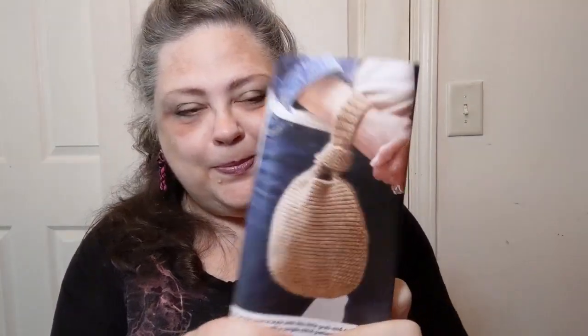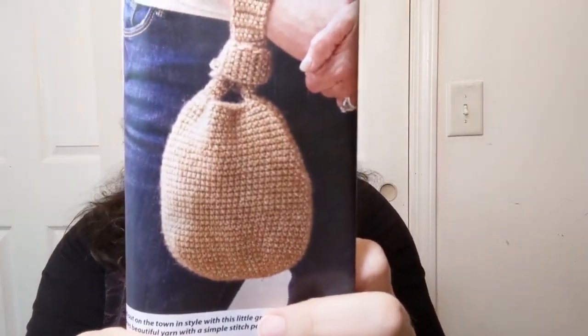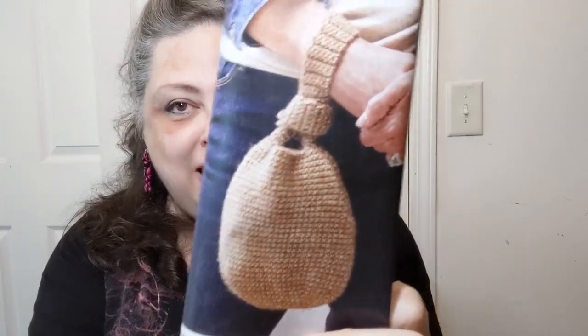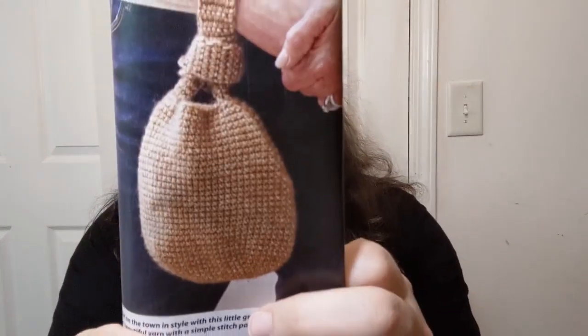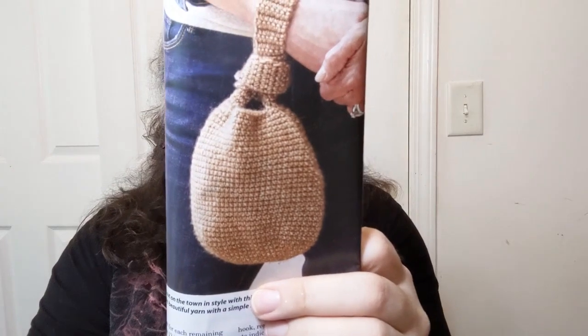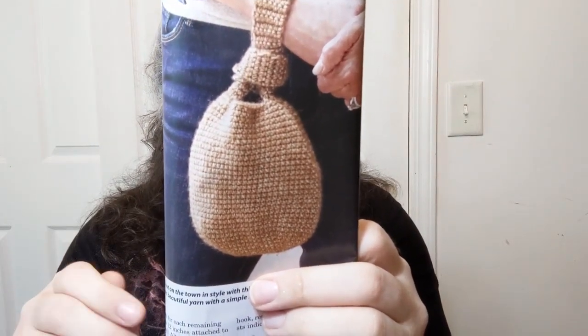Put your comments in the comment section if you like. For the knotted sack bag they're using Scheepjes Stonewashed, a cotton-acrylic blend, four weight with a five millimeter hook. It's rated number three easy, designed by Anastasia Dzhu. It's one of those bags where you put one handle into the other handle — really cute design.